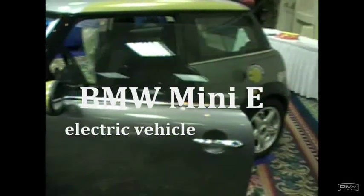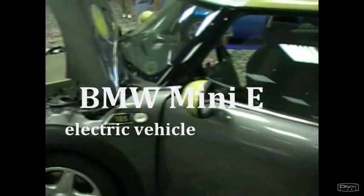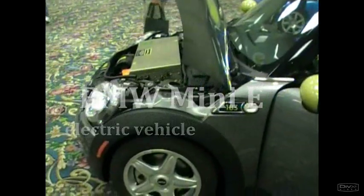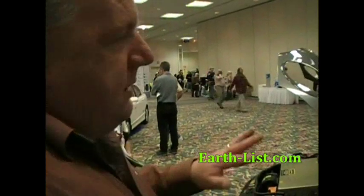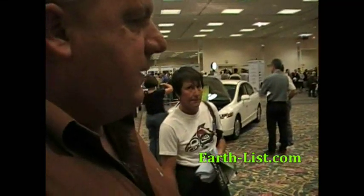So this is your BMW Mini E. BMW made 500 of these — about 200 in LA, 200 in New York, and 100 in London and Berlin. This is part of their product development to get to their Mega City car for BMW, which is expected to come out in the 2012 timeframe.